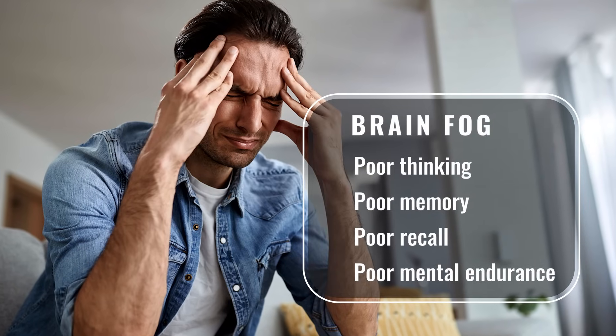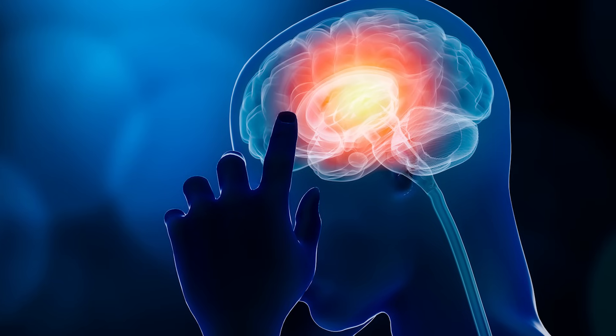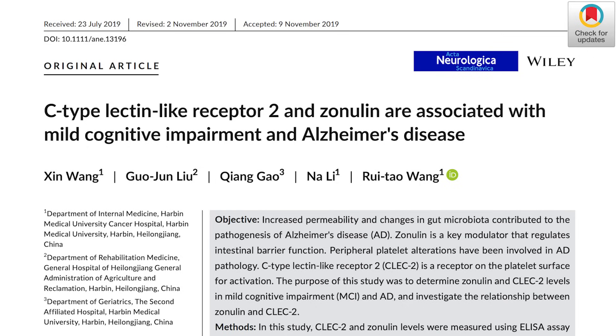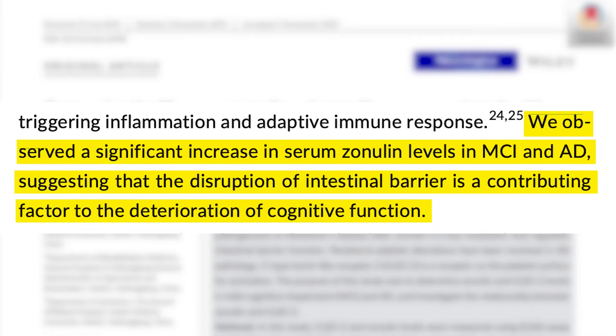Brain fog is: I have a hard time thinking, poor memory, poor recall, poor mental endurance. One mechanism is that leaky gut leads to systemic inflammation and inflammation in the brain, where immune cells known as microglia are overactivated. A 2020 study noted a significant increase in serum zonulin levels in mild cognitive impairment and Alzheimer's disease, suggesting that disruption of intestinal barrier function is a contributing factor to deterioration of cognitive function. As someone who had food-reactive brain fog due to my gut being a mess years ago, I can tell you this is very able to be remedied.